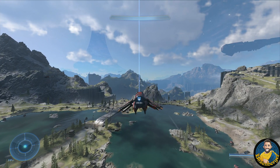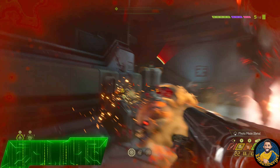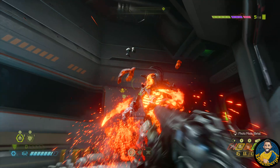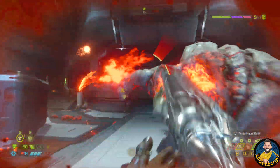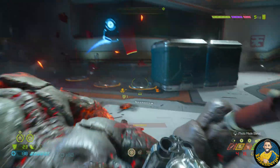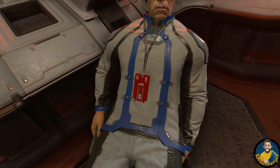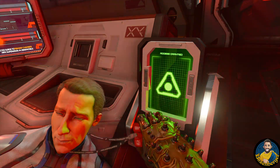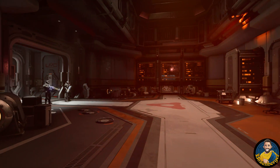Another engine now owned by Xbox through the acquisition of Bethesda ZeniMax is the id Tech engine. The latest iteration, id Tech 7, was introduced with Doom Eternal and is arguably the most advanced first-person shooter engine out there. It supports basically all state-of-the-art technologies — ray tracing, volumetric fog rendering, dynamic global illumination, high resolution textures, and variable rate shading — all constantly optimized for performance. Doom Eternal runs on ultra settings on Xbox Series X at 4K 60fps with ray tracing, or at 120fps at dynamic 1080p without ray tracing, which is super impressive.